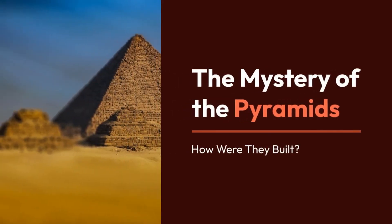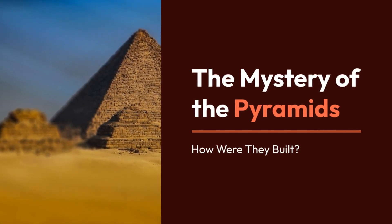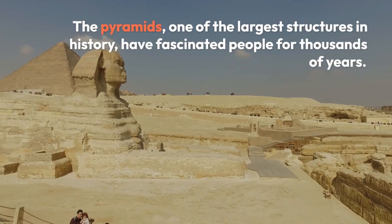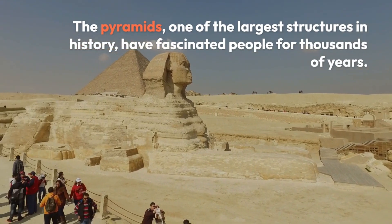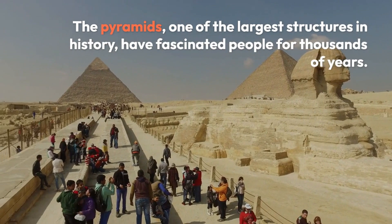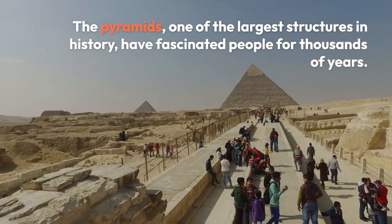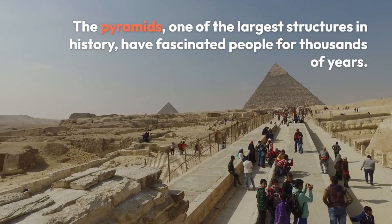Hello and welcome. Today we are discussing an intriguing topic about how the pyramids were built. The pyramids, one of the largest structures in history, have fascinated people for thousands of years and remained surrounded by mysteries. So, is there still a secret about how the pyramids were built? Let's explore together.